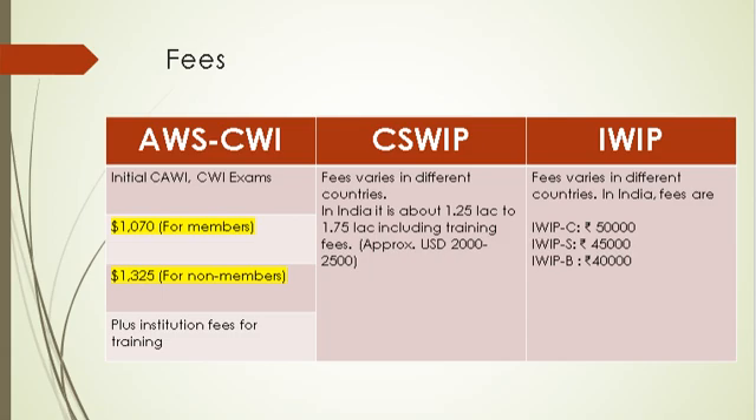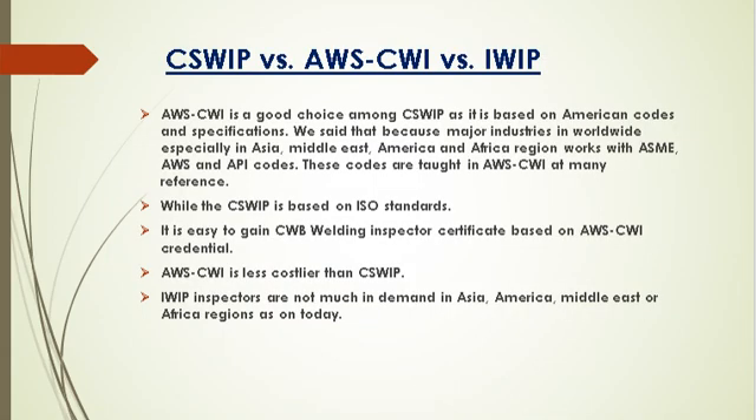Everyone has this question in mind while deciding which scheme to take. Here are a few points to help decide. AWS CWI is a good choice compared to CSWIP as it is based on American codes and specifications, because major industries worldwide — especially in Asia, Middle East, America, and Africa — work with ASME, AWS, and API codes, all of which are taught in AWS CWI references. CSWIP is based on ISO standards. It is easy to gain a CWB welding inspector certificate based on an AWS CWI credential. AWS CWI is less costly than CSWIP. IWIP inspectors are not much in demand in Asia, America, Middle East, or Africa.